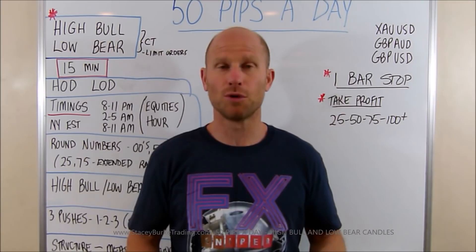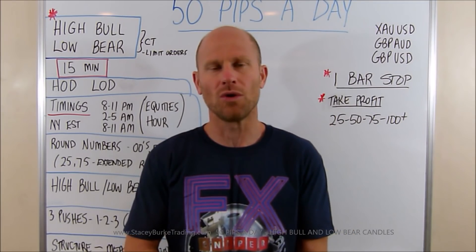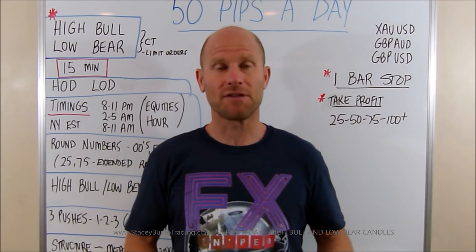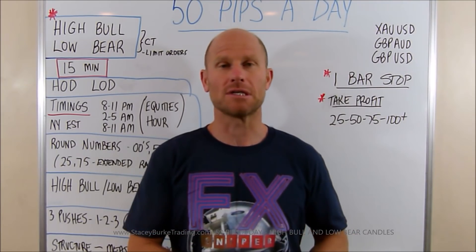Wednesday we've had some huge moves on gold. Never disappointing — almost 50 pips every session in gold this week. Pound, pound Aussie. A few traders were challenged by the big move right off the gun. We're going to talk about that today, some tactics in terms of how to trade those and how to look for those types of setups.